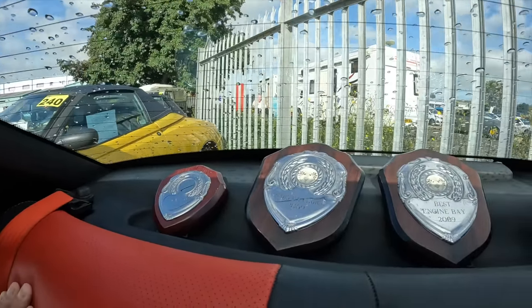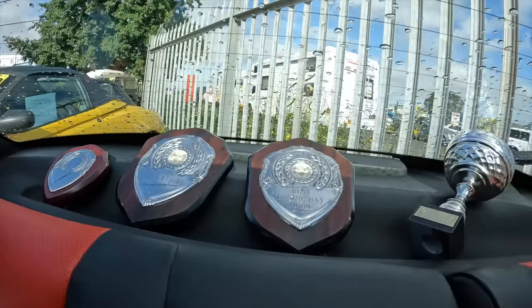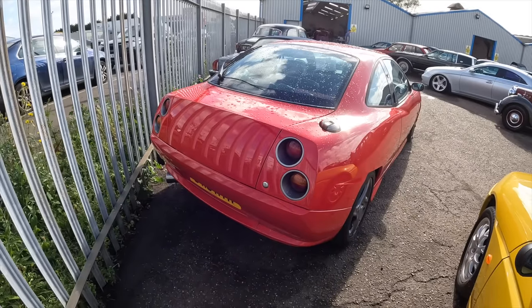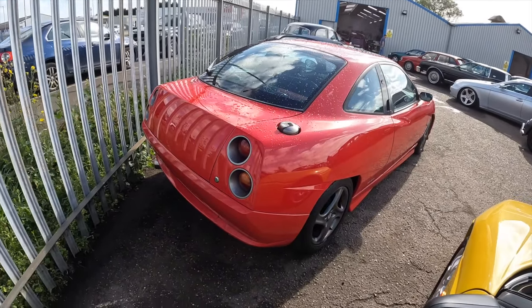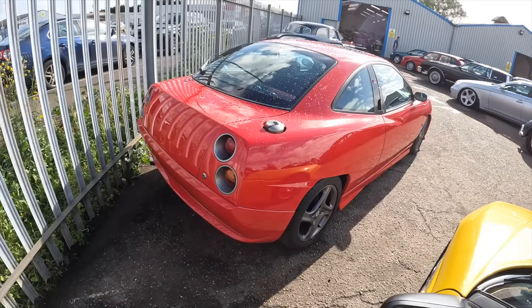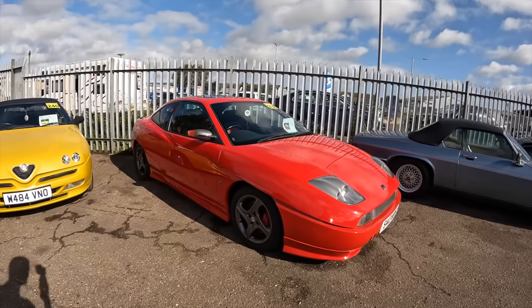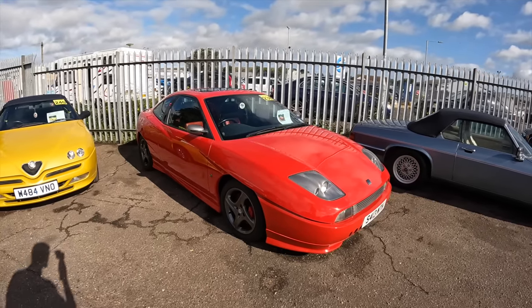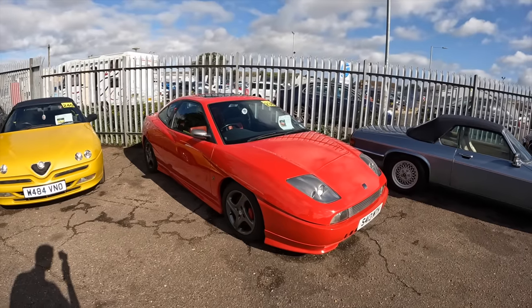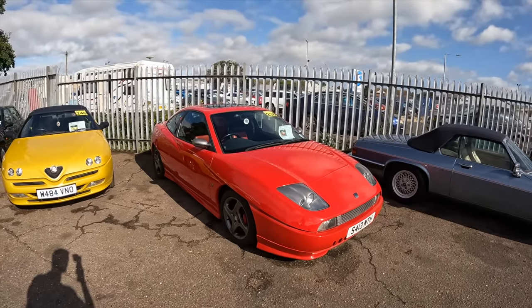An enthusiast has clearly owned this — it's got loads of little trophies, including a People's Choice 2009 Best Engine Bay award. The Fiat has MOT until February 2024. There is one unfortunate detail: it was a Cat D insurance loss in 2010. I think it's a really cool future classic and definitely a rare car, seeing as there are only 20 still on the road in the UK, with an estimate of £5,000 to £6,000.